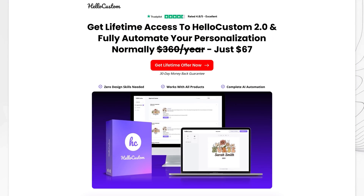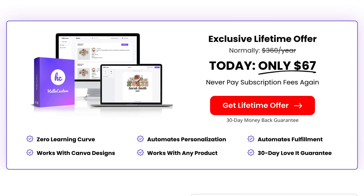You can download all of the free resources in the description below this video, as well as get a special link to access Hello Custom's lifetime offer for only $67 once. This gets you full access to Hello Custom's text personalization AI. Down the line, once you're making more sales, you can always upgrade your account to unlock even more customization features. The lifetime offer is the perfect place to start.